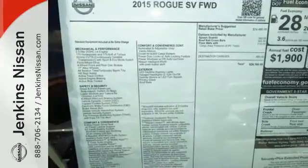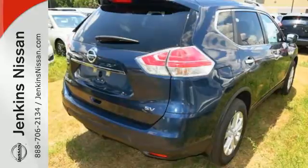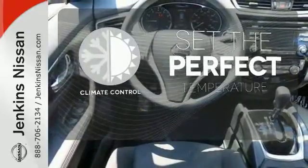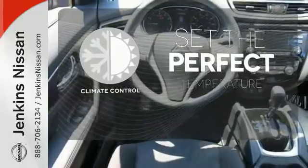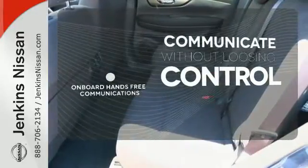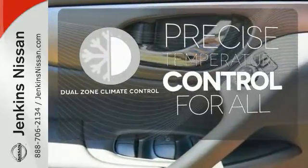Inside, you'll love the Bluetooth hands-free phone system, hands-free text messaging assistant, and easy flex seating system. The climate control lets you set the temperature exactly where you want it. Onboard hands-free communication keeps your hands on the wheel without compromise. No one will complain about the temperature with the dual zone climate control.